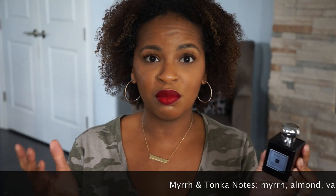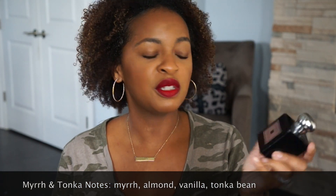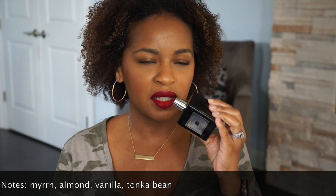Next up is Myrrh and Tonka. This is one of the Cologne Intense versions — the Cologne Intense versions are in the black bottle. If you ever see a black bottle, they're generally stronger than the regular bottles. I've had this for a little while. It smells sweet and spicy. Even though it's kind of low on my list, I still really like it. I think the reason it's so low is because it reminds me of some of my other nighttime fragrances that I generally go to over this. This is a great nighttime fragrance and also a great mixer — it smells like vanilla and spicy. It could probably be used for a man as well. It's the myrrh that I'm smelling.